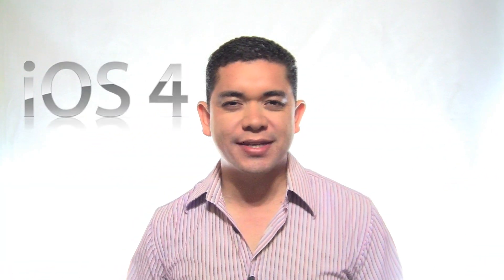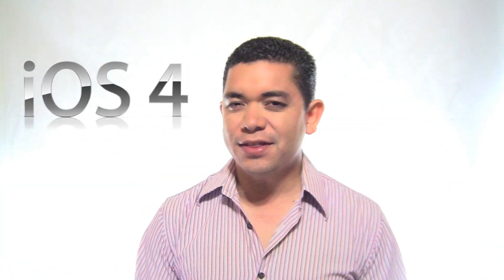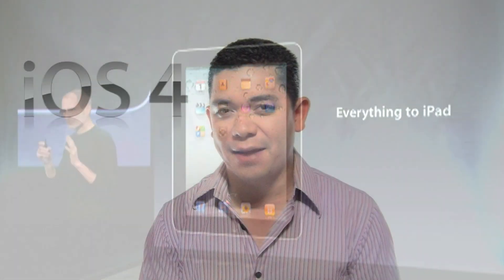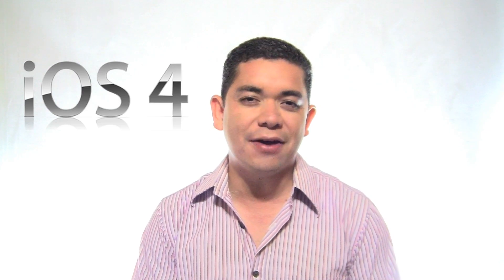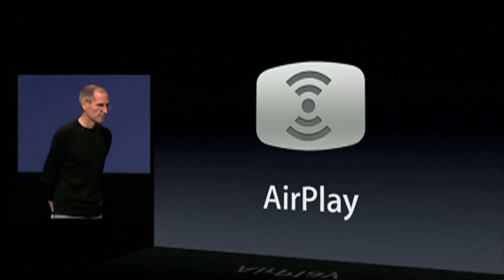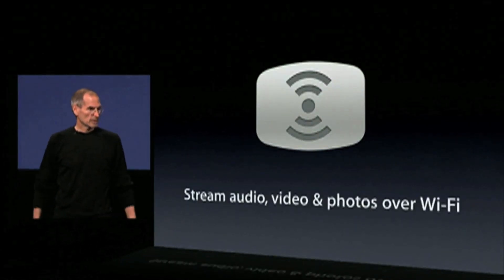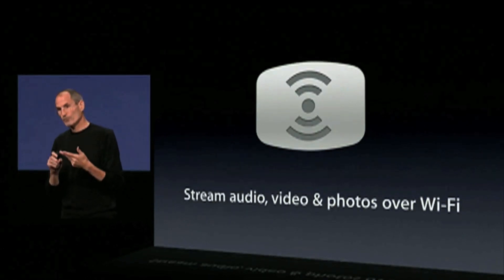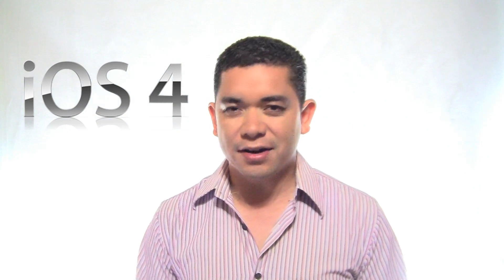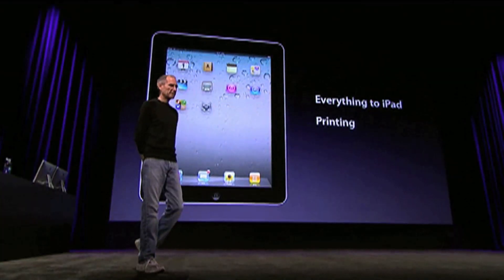iOS 4.2 has recently been released to developers and even though a lot of the stuff has to do with iPad, there are some cool things coming into the iPhone and the iPod Touch. First of all, you'll get AirPlay, which will allow you to stream content like video and audio — not just like AirTunes in the past where you could only stream audio. This time you can also stream video within Apple products and certain peripherals like TVs and stereos. You'll also get wireless printing to work with iOS devices.